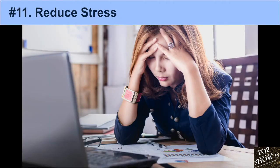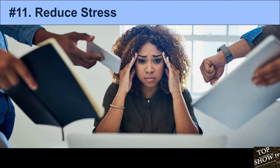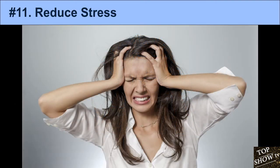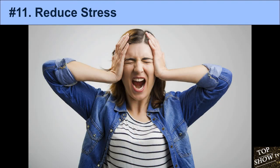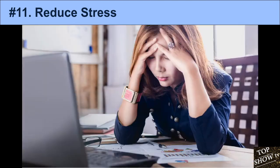11. Reduce Stress. The hormones released during periods of stress may increase sebum production and skin inflammation, making acne worse. Multiple studies have linked stress to an increase in acne severity. Stress can also slow wound healing by up to 40%, which may slow the repair of acne lesions. Certain relaxation and stress reduction treatments have been shown to improve acne, but more research needs to be done.